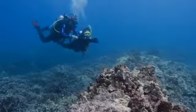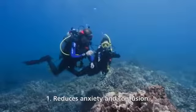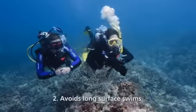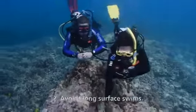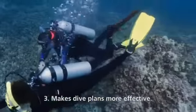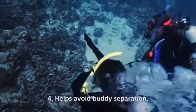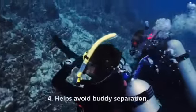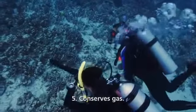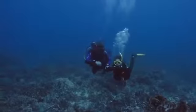You'll want to master navigation because it has at least five benefits. First, it reduces anxiety and confusion because you know where you're going. Second, it avoids long surface swims — swimming underwater is less tiring and more interesting. Third, it makes dive plans more effective by reducing the guesswork about how much time and gas you need. Fourth, it helps avoid buddy separation because you agree upon where you're going and how to get there. Fifth, effective navigation conserves gas because it saves time, increases your confidence, and helps you relax.